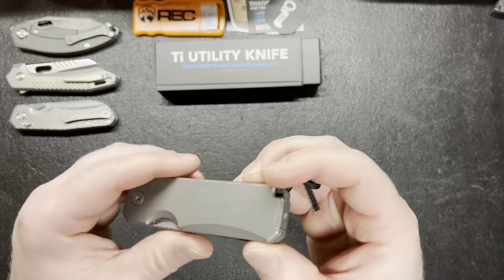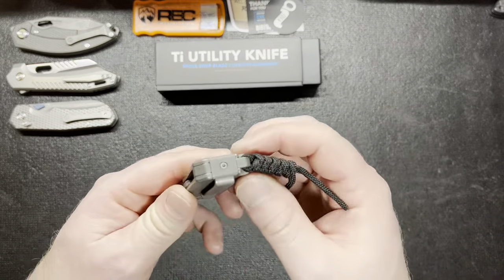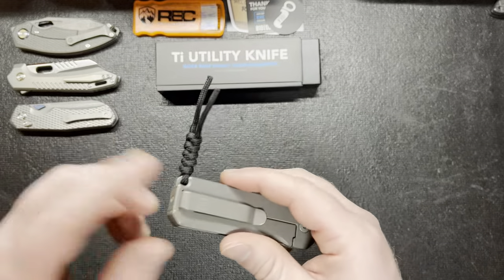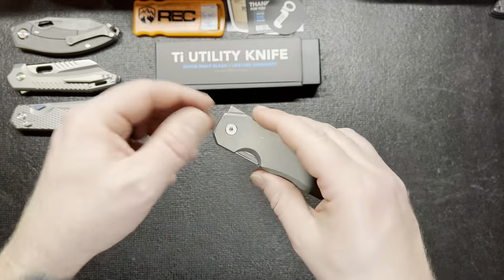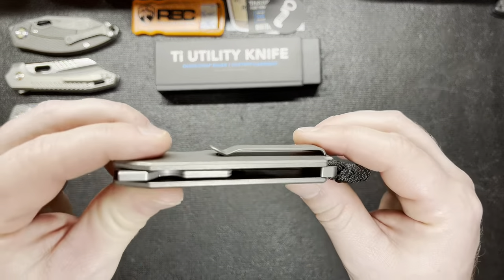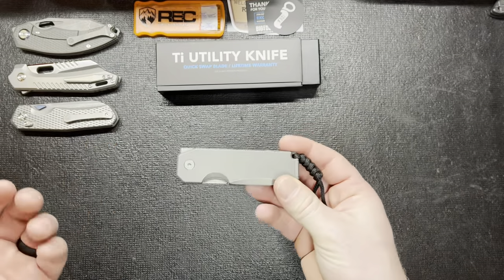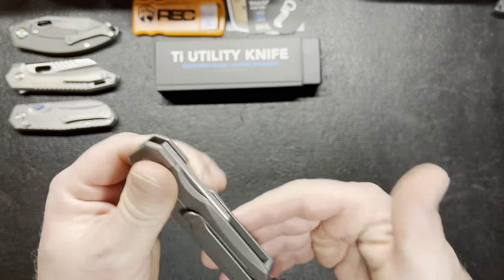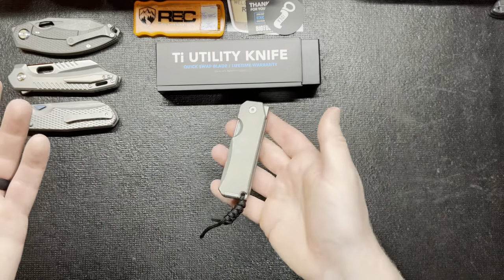What I like about the pocket clip is it is reversible — you just take one screw out and flip it over, super easy. There are also no screws on the sides except for the pivots. I think they were going for a design where it locks in place without a lot of screws. It's almost like a simplistic design — very simple but very nice looking at the same time. It looks very clean.